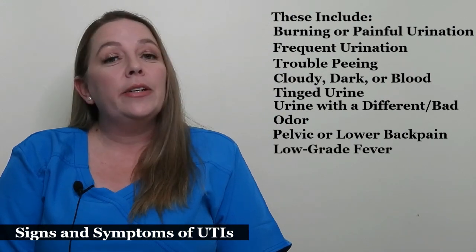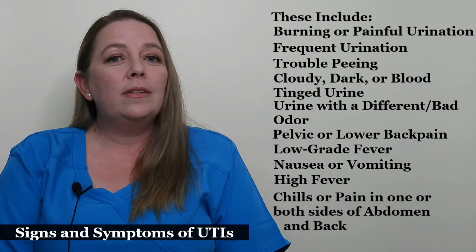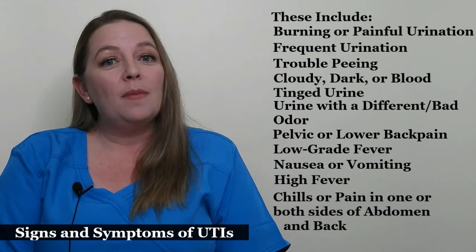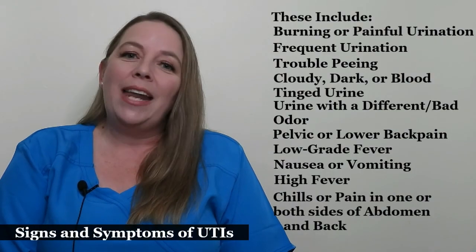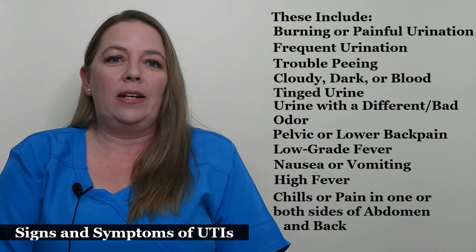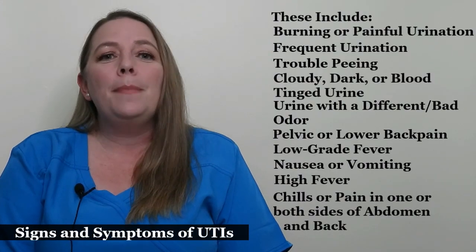Signs of a more serious or kidney infection can include nausea or vomiting, high fever, chills, and pain in one or both sides of the upper abdomen or back. Some women have no symptoms at all, but this is not common. If you have any of these symptoms or you are concerned you may have a urinary tract infection, it is very important that you contact your health care provider immediately.